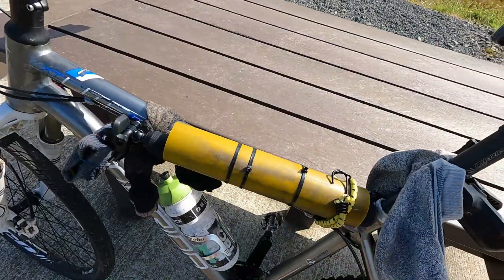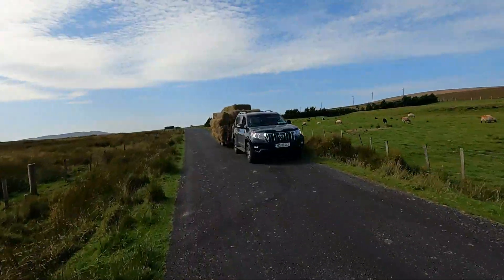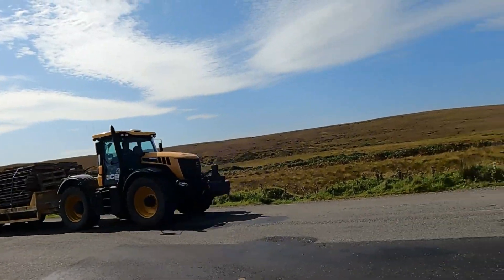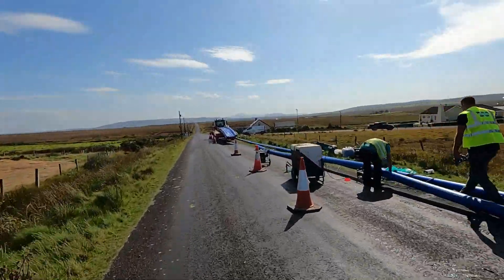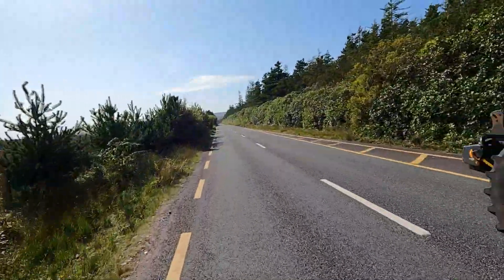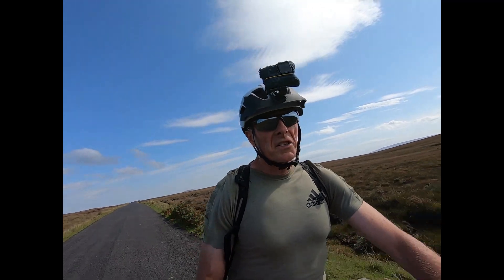How are my socks doing? Let's give them another half an hour. That breeze is so welcome today because it's a hot one.